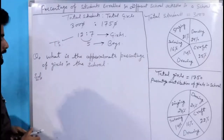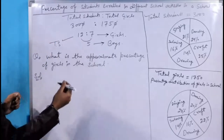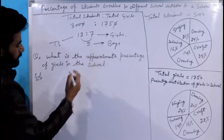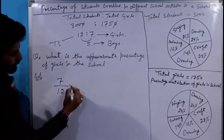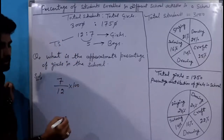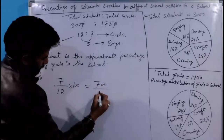School में total students में girls की percentage क्या होगी? Girls हैं हमारे पास 7, total number of students है 12. Percentage निकालने के लिए multiply 100 से करेंगे — 7 into 100 = 700, divided by 12.